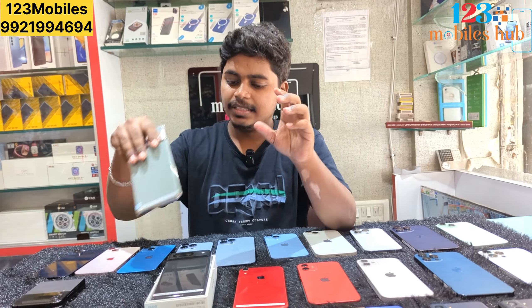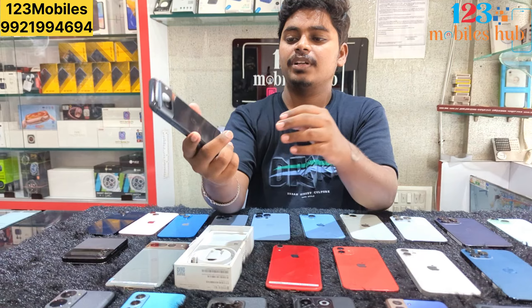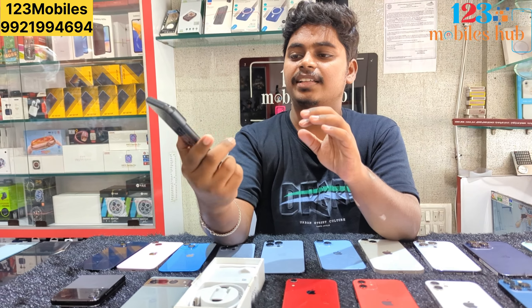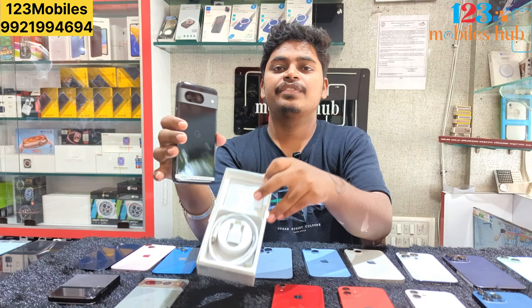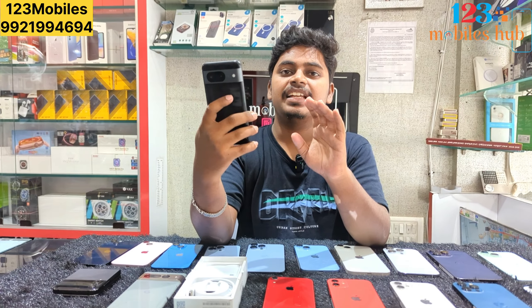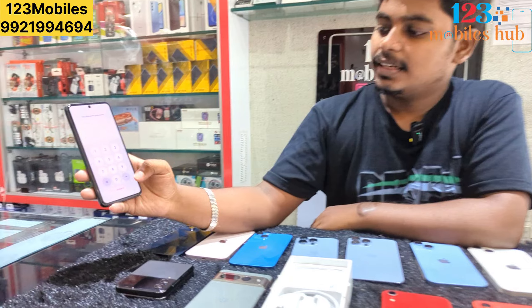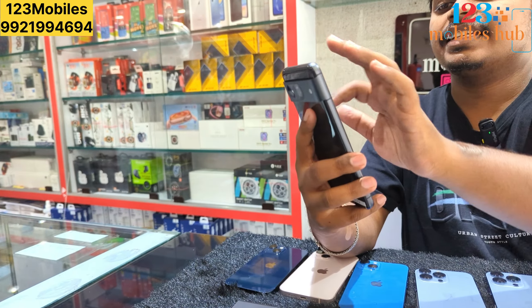You can see the Pixel 8 — 8GB and 128GB. You can see the Pixel 8 in working condition.